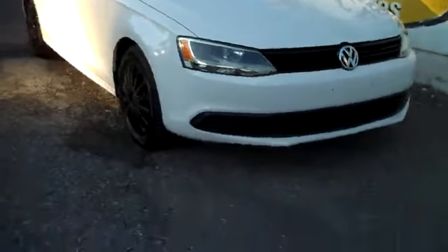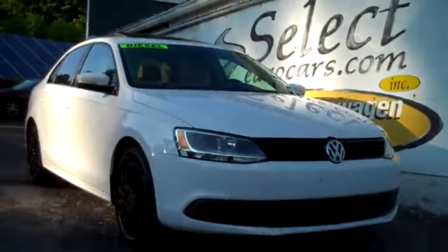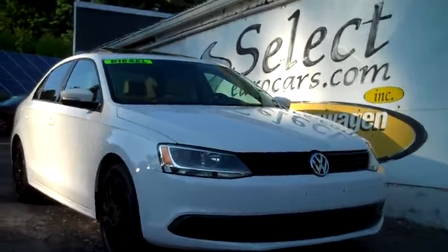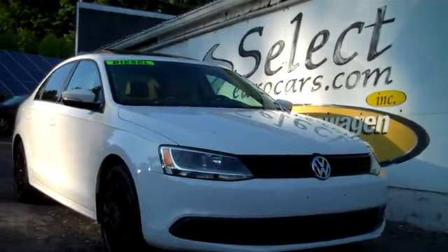This TDI is sold here at Select Euro Cars with our six-month, 6,000-mile warranty. We have available, and we strongly recommend, the Smart Extended Service Contract. It can protect you for five years or an additional 80,000 miles, good nationwide.